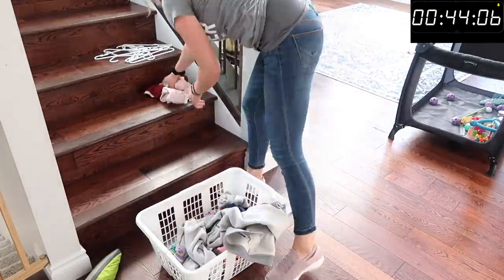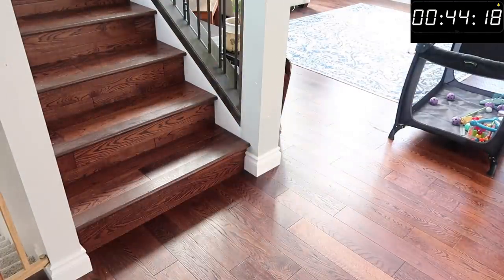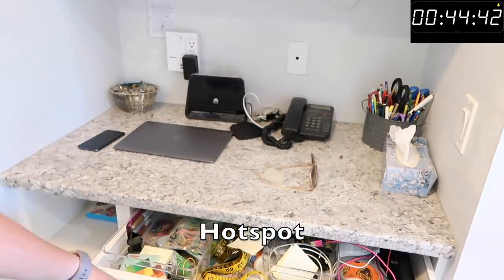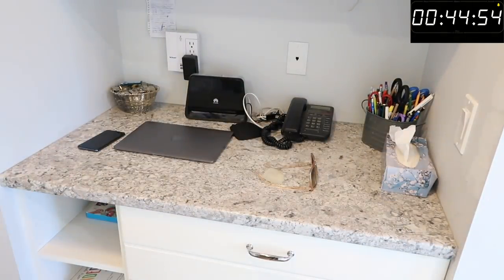Since I'm up and working anyway, I'm going to tackle my hot spot, which is an area of our house called the command station where we just keep a lot of random stuff. It takes me two minutes and I just get it nice and cleared.